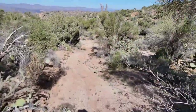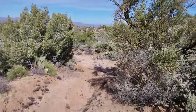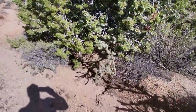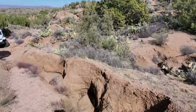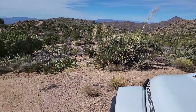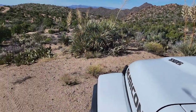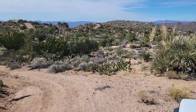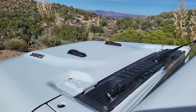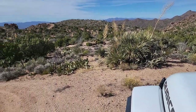No one's been up here for 10 years or so. This washout has had a lot of time, but it wouldn't take much — just two sections to smooth out. That's a good two or three feet of erosion to make a road though.